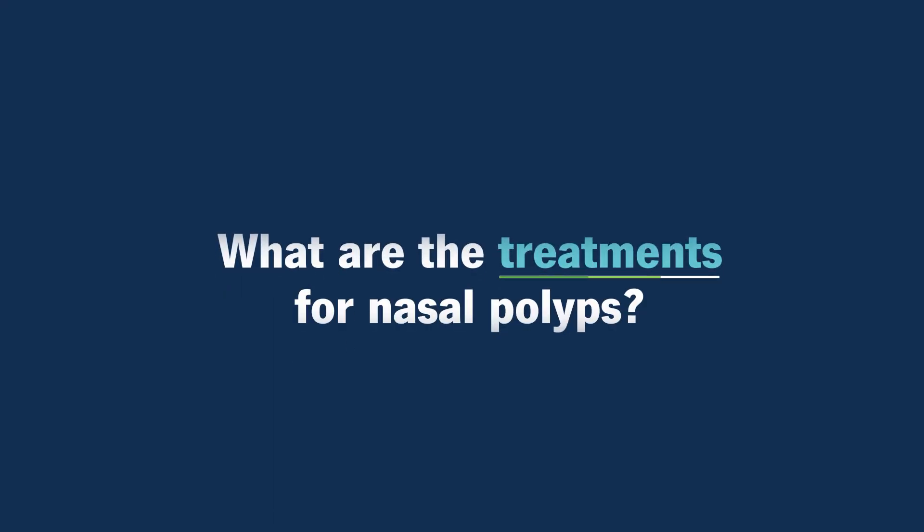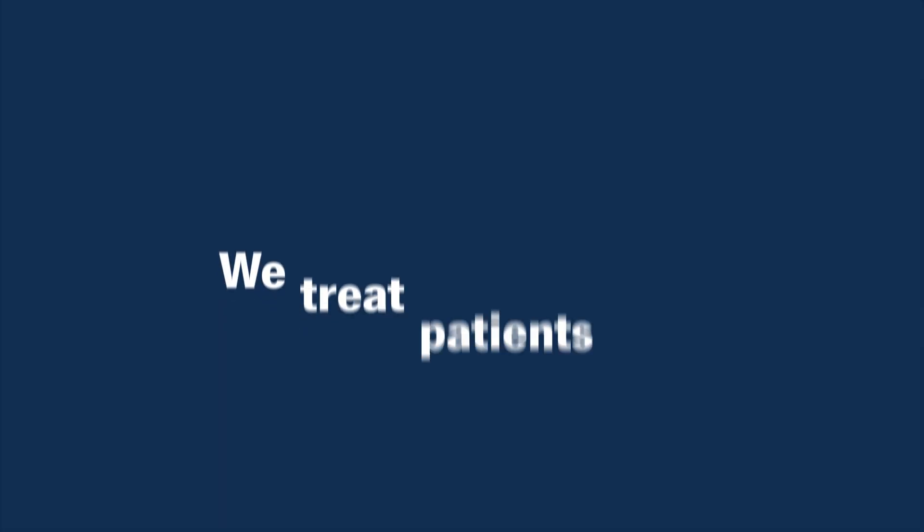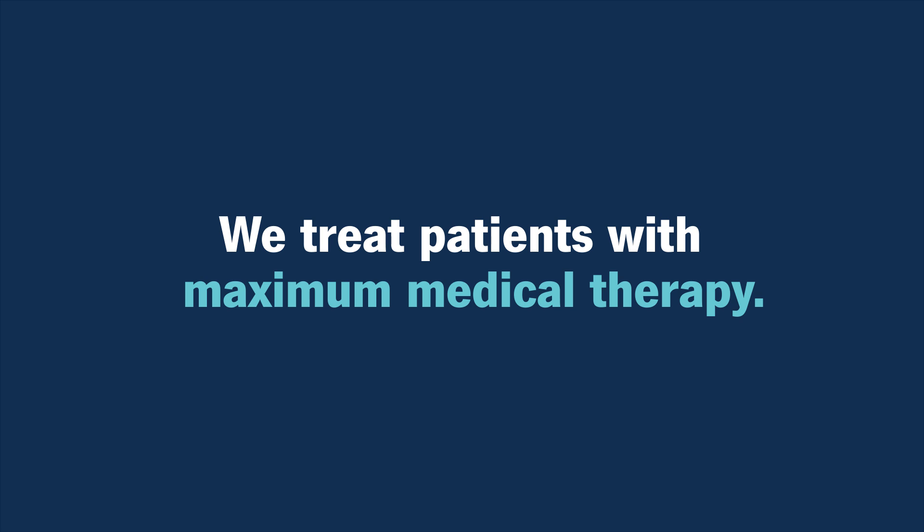What are the treatments for nasal polyps? There are typically two main treatments for nasal polyps, one medical, and the second is surgical treatments. We try medications first because it's the least invasive approach, and in some cases, it can actually reduce the polyps and help improve the patient's symptoms. We treat patients with what we call maximal medical therapy. That typically involves nasal steroid sprays, sometimes oral steroids. Many times, medications can cause the polyps to shrink and ultimately result in the patient feeling better, breathing better, having less infections.